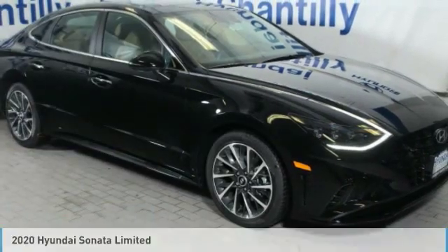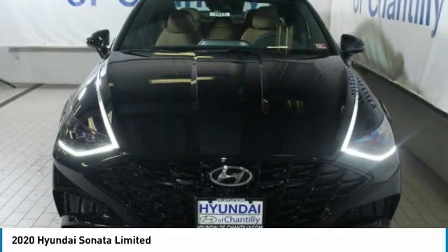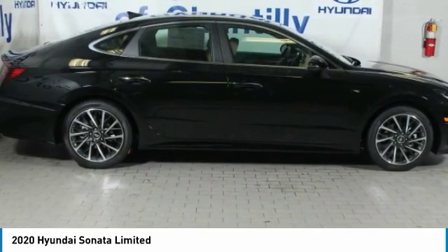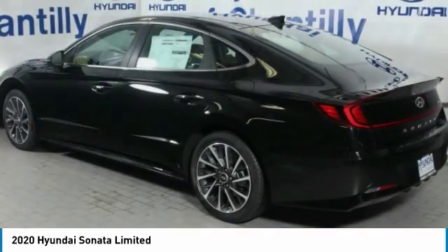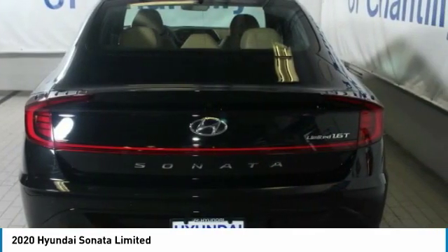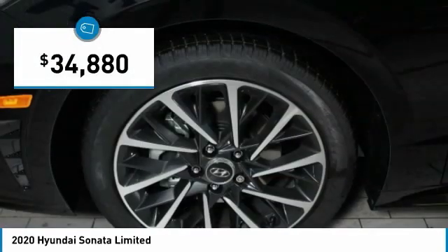Great choice today with the 2020 Sonata. The Sonata has a long list of technologically advanced interior features and options that make driving safer, more convenient, and much more fun. Don't forget the exterior corrosion protection of the 14-step Roto-Dip system that provides unmatched protection for your Sonata, and is priced below $35,000.